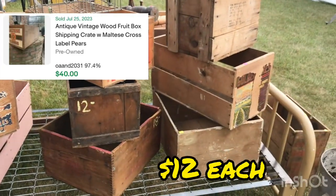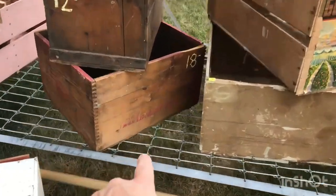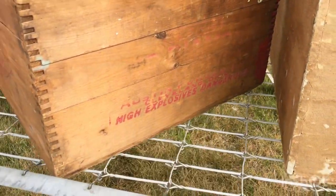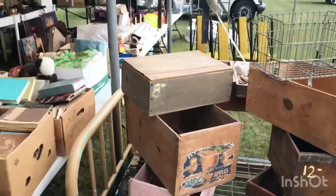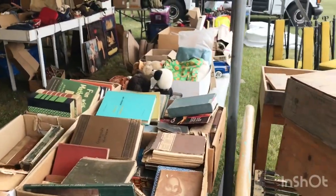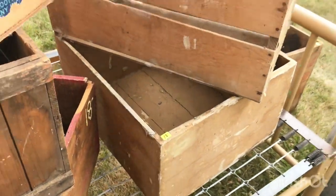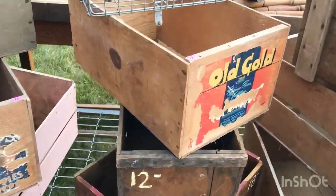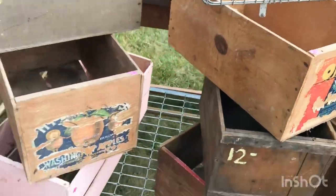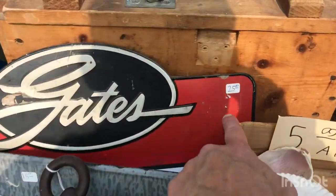He's got fruit crates for your kitchen and such. That one down there might be an ammo crate — it says 'high explosives,' so it's either dynamite or ammo, something along those lines. Pretty cool, and they're $12, so the prices aren't too bad. Some old signs and a little gate sign right there for $25.